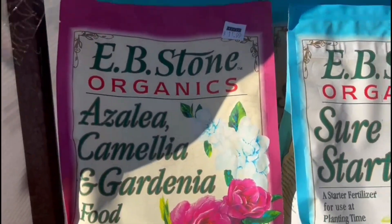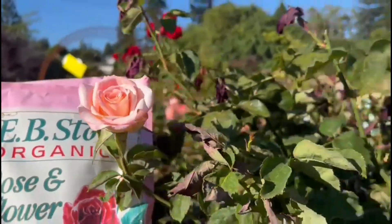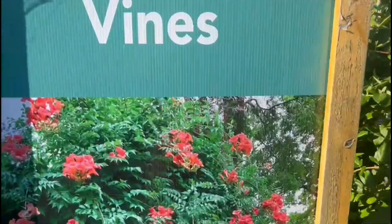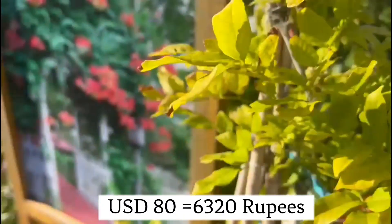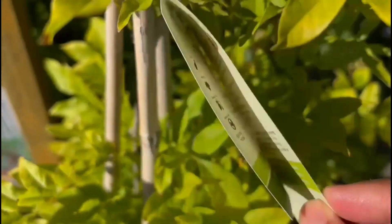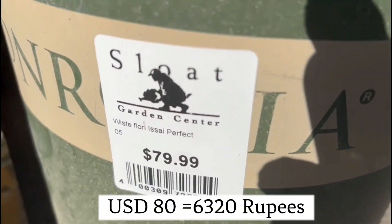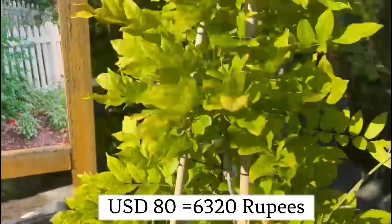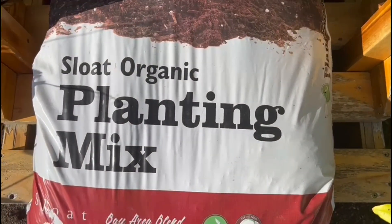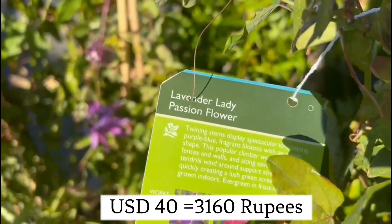Use special fertilizers for rose and flowers. White Japanese Wisteria, $80.00. Use with Sloat Organic Planting Mix. Lavender Lady passion flower.